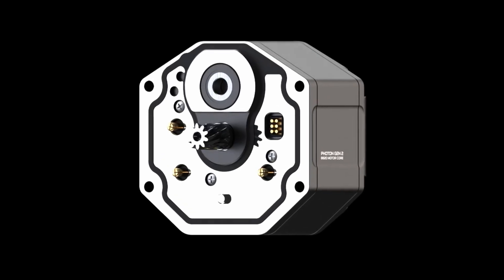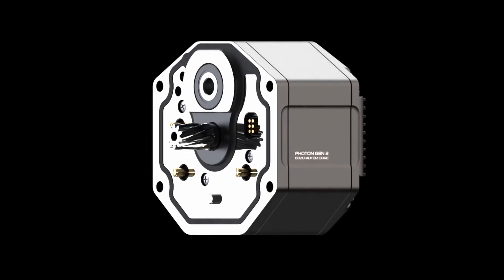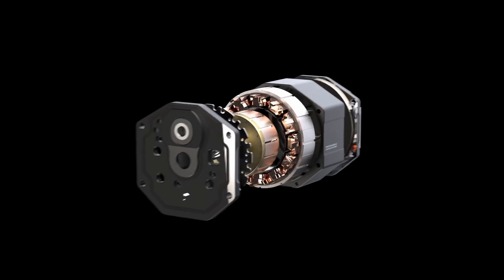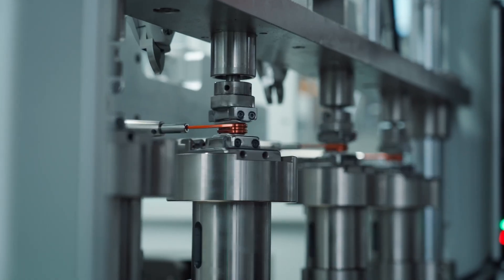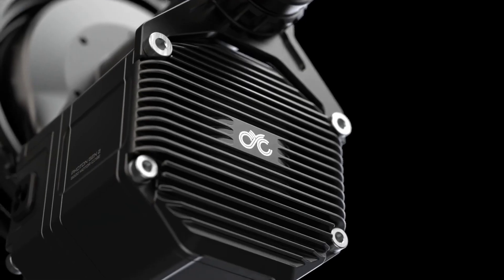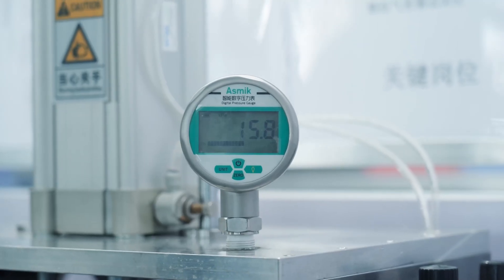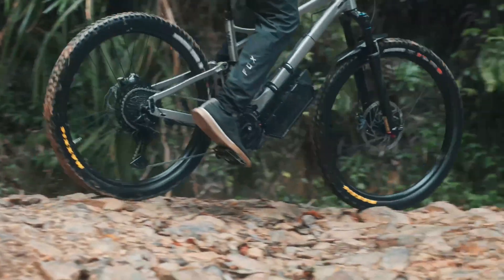The motor delivers up to 2000 watts of peak power in its unrestricted mode from an advanced in-runner design. Inside, a segmented stator with flat wire windings maximizes magnetic force, reducing electrical losses and boosting torque. The entire core is potted in thermally conductive epoxy, damping vibrations and pulling heat away from electrical components. This ensures you get consistent power even under high loads.